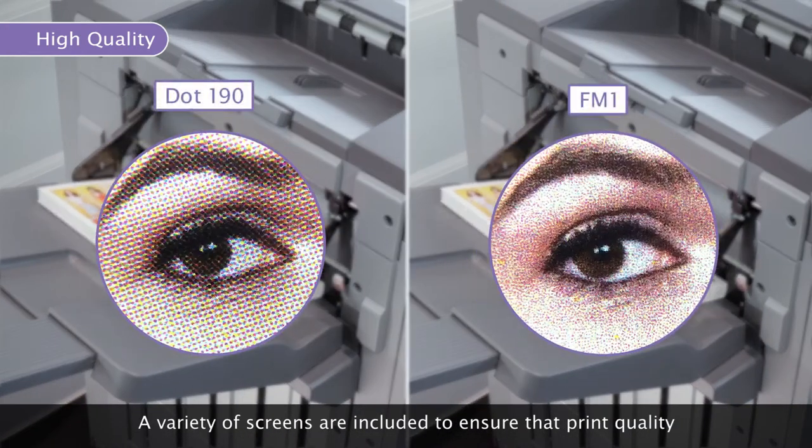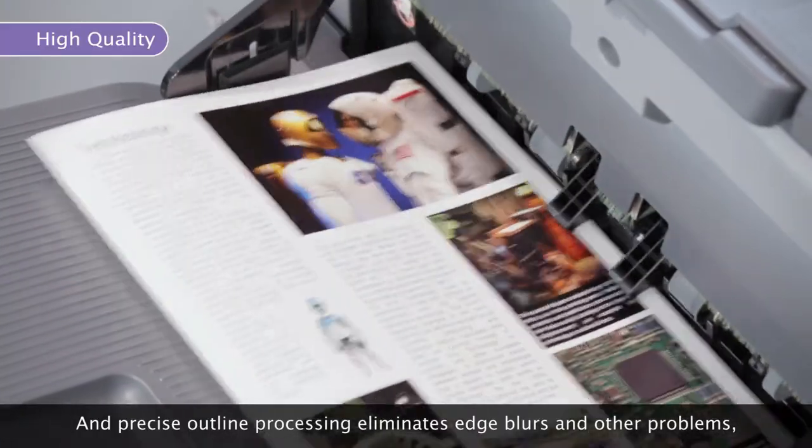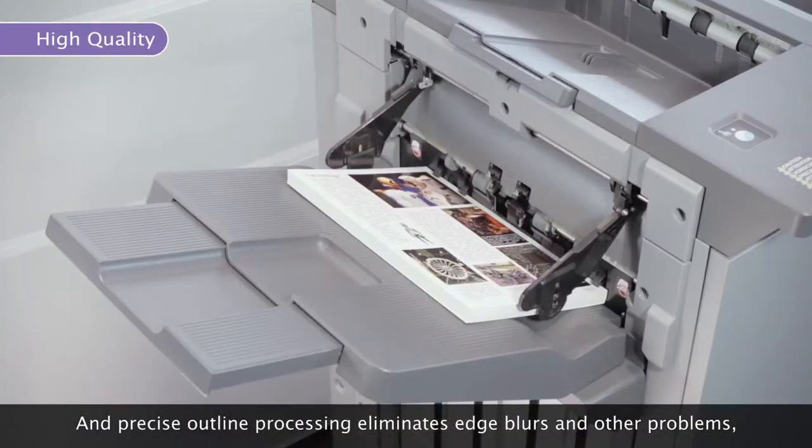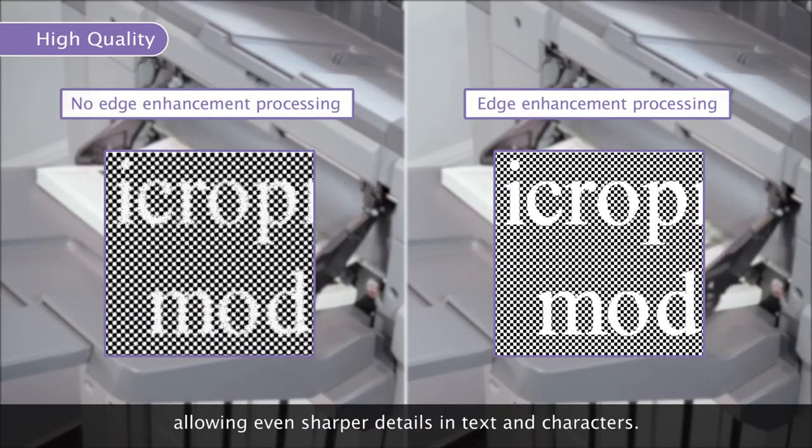A variety of screens are included to ensure that print quality can be optimized according to each job's data. Precise outline processing eliminates edge blurs and other problems, allowing even sharper details in text and characters.